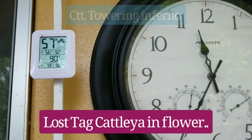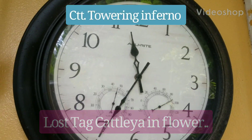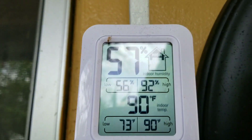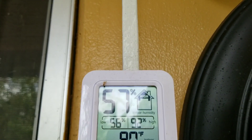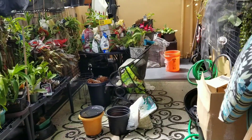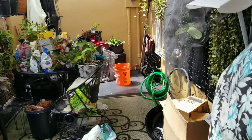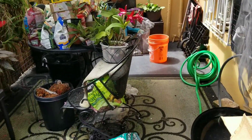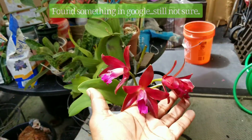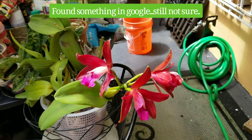Good morning, guys. It's Wednesday, August the 4th. The temperature is 90 degrees with 57% humidity. I'm out on the garden patio getting ready to ask for some help in identifying, I think, a first-time blooming cattleya, because I can't find any footage on YouTube regarding this cattleya.